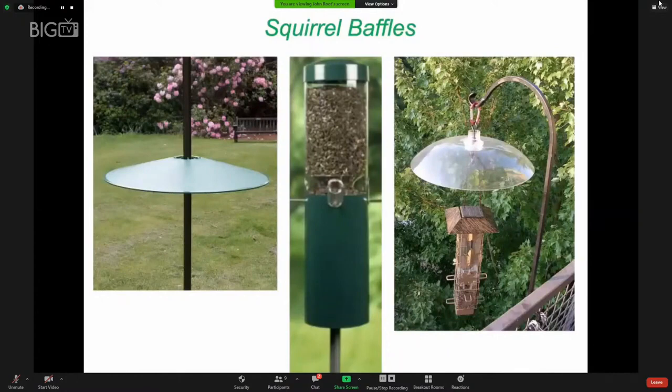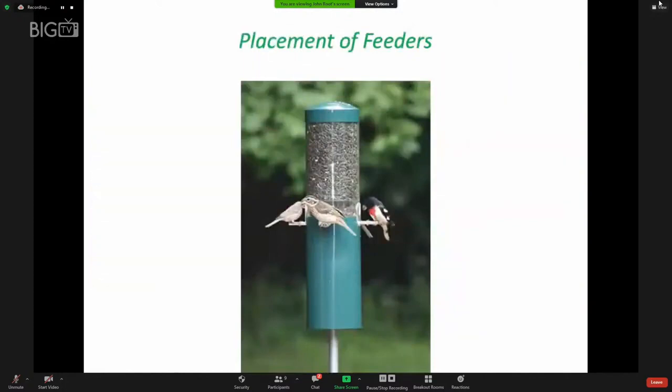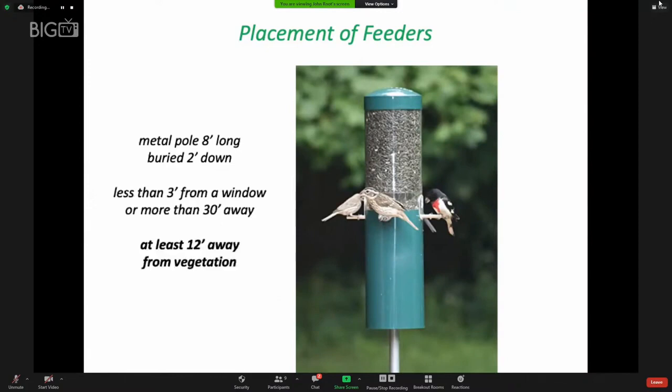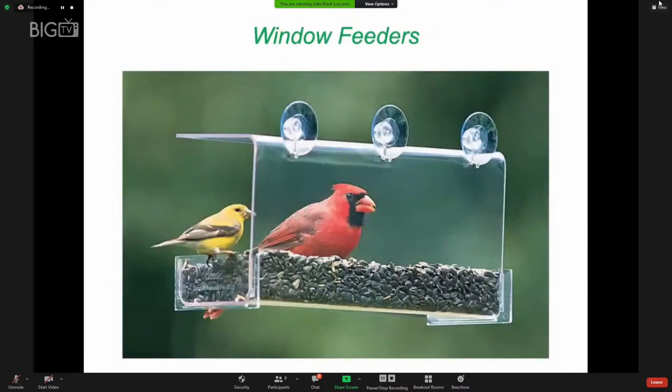Most of us don't want squirrels pilfering all the seed offered to birds. Place your feeder on a metal pole about six feet tall — an eight-foot pole buried two feet down works well. The 3-30 rule says you don't want the bird feeder to be between three and 30 feet from a window, because birds startled by a bird of prey might slam into a window while trying to escape. The feeder should also be at least 12 feet away from vegetation so predators can't lurk and pounce on the birds.